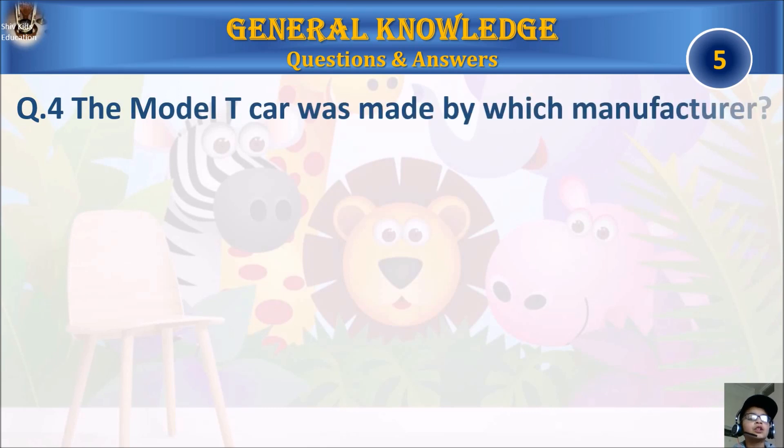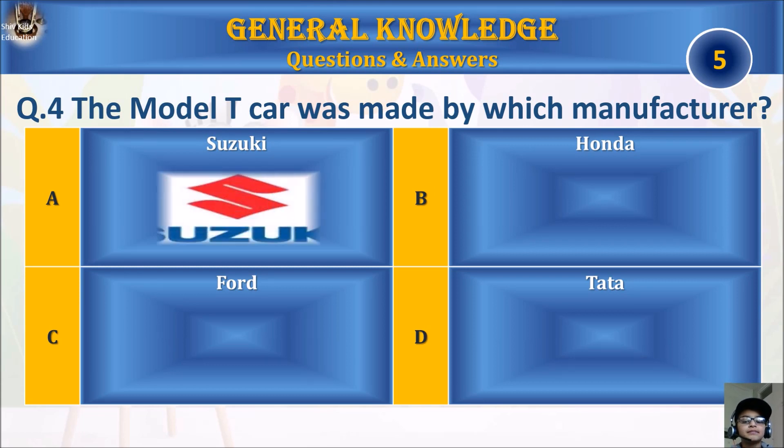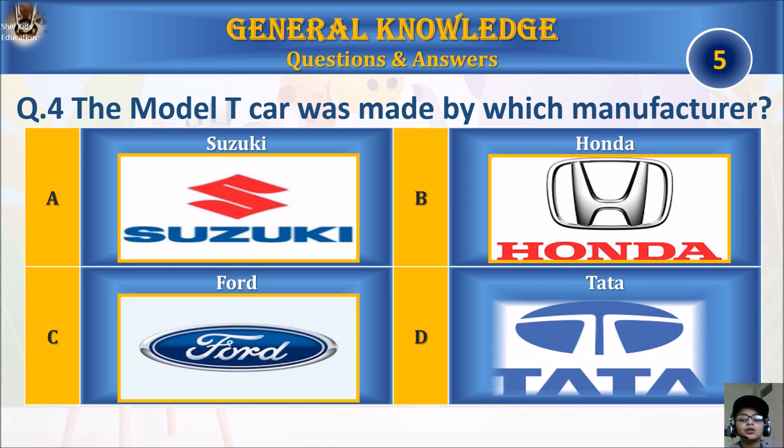Question four: the Model T car was made by which manufacturer? A, Suzuki; B, Honda; C, Ford; or D, Tata? Your time starts.